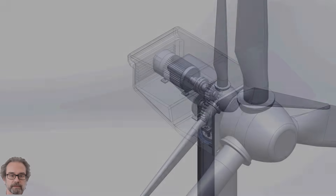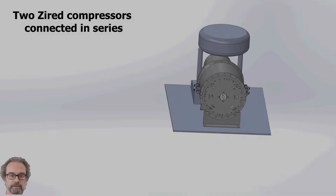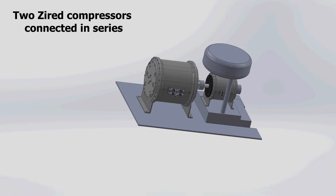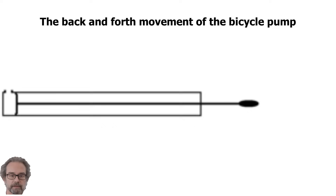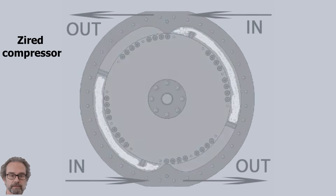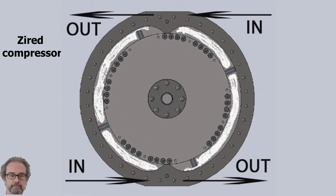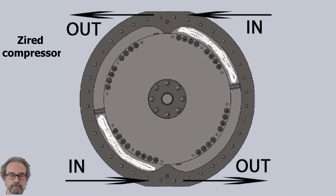Let's take a closer look at the new design made possible by Zyard's patented devices. We start with the Zyard compressor mounted high on the nacelle. The Zyard compressor works similarly to a bicycle pump, except that it moves in a circular instead of a reciprocating motion. While a bicycle pump pushes forward to compress and pulls back to suck in air, the Zyard compressor instead rotates continuously in a perfect circle, allowing it to suck in and compress air at the same time.